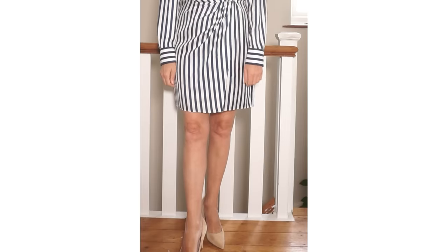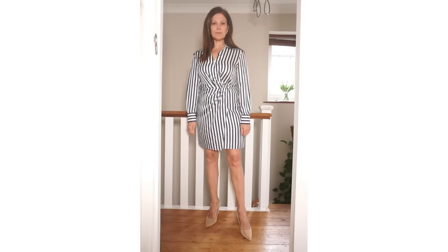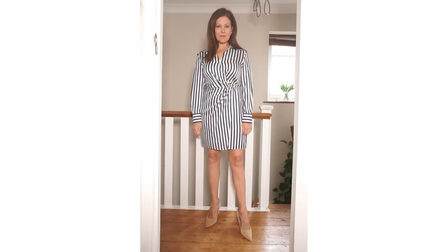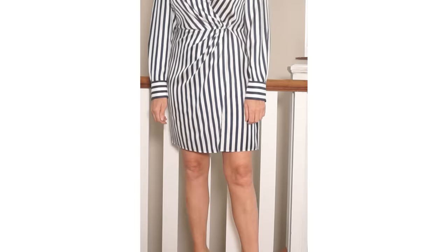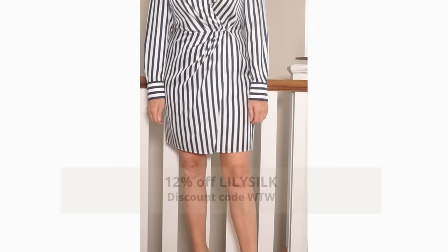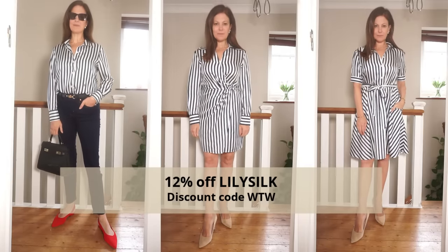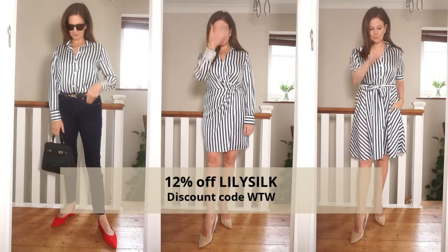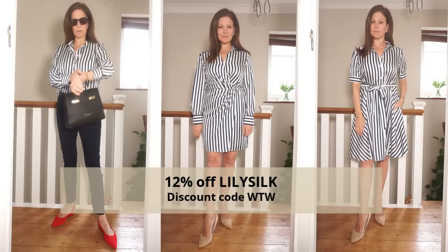The wrap dress is a little bit shorter than the shirt dress — it finishes just slightly above my knee. Like the shirt dress it's 100% mulberry silk, and I think this could be a wonderful dress for work, layered with a navy blazer, navy bag, and perhaps a belt as well. I'll link all these pieces below for you. I've also got a code for 12% off which is WTW — I'll link that below too.